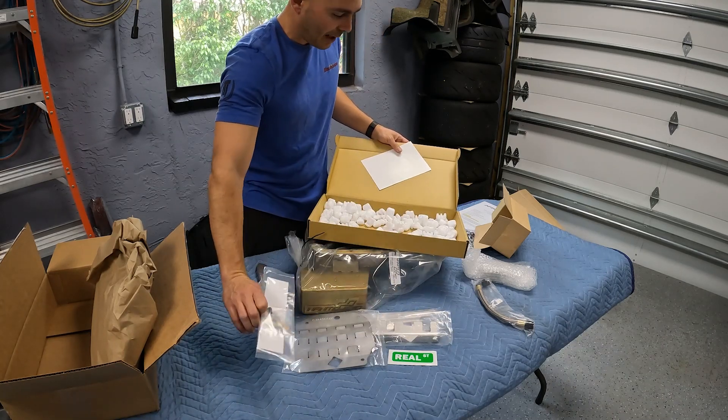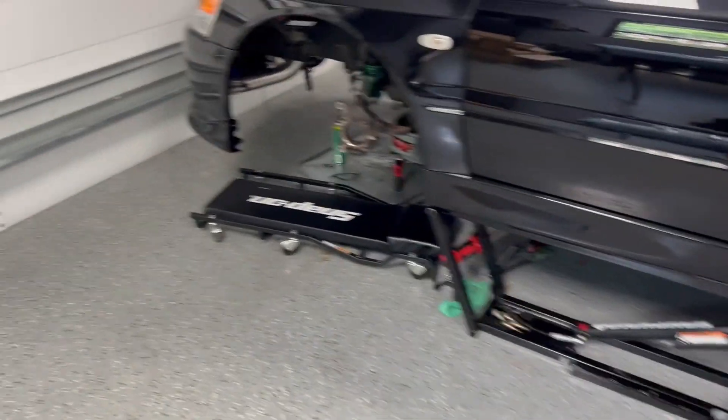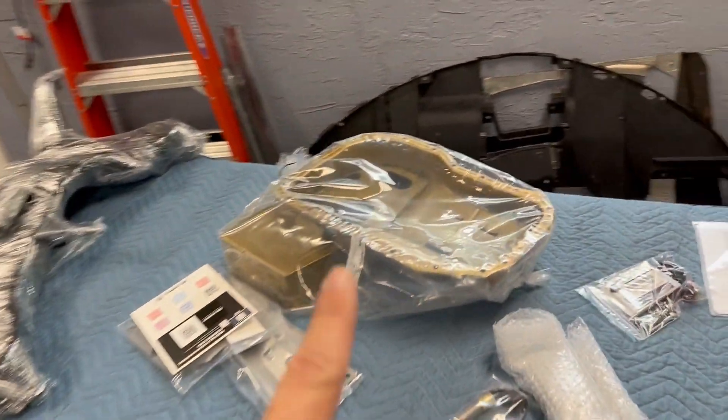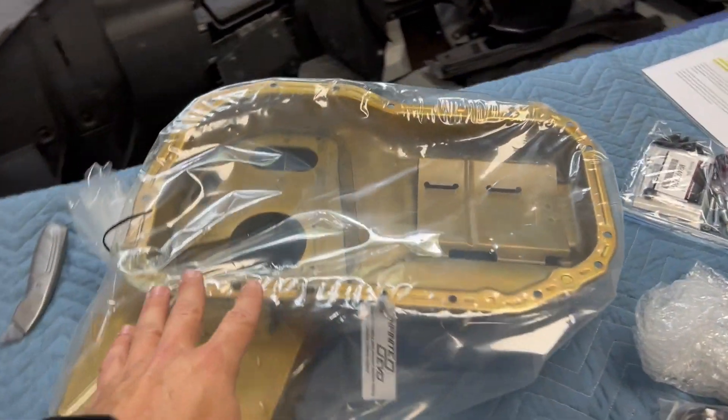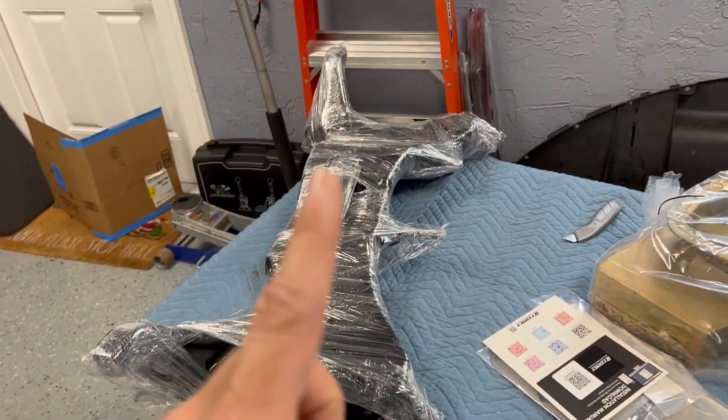Since I still don't have the transmission, I really don't want to start mounting the subframe and all that stuff — it's going to be much easier to put the transmission and transfer case in with all that underneath. I'll probably end up doing that here in the garage. So on today's video we're going to go ahead and get the oil pan installed with the crank scraper and all that stuff. Let's get to work.